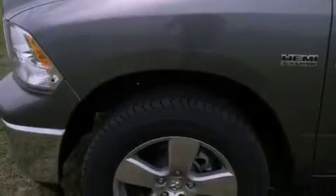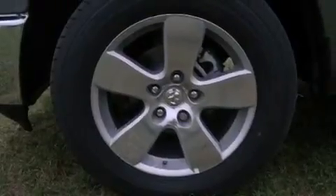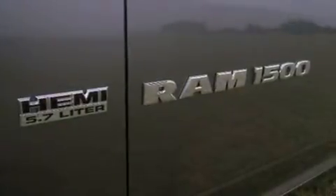Additional features include tinted glass, dusk sensing headlights, an anti-lock braking system, side curtain airbags, cruise control, heated side view mirrors, and air conditioning.